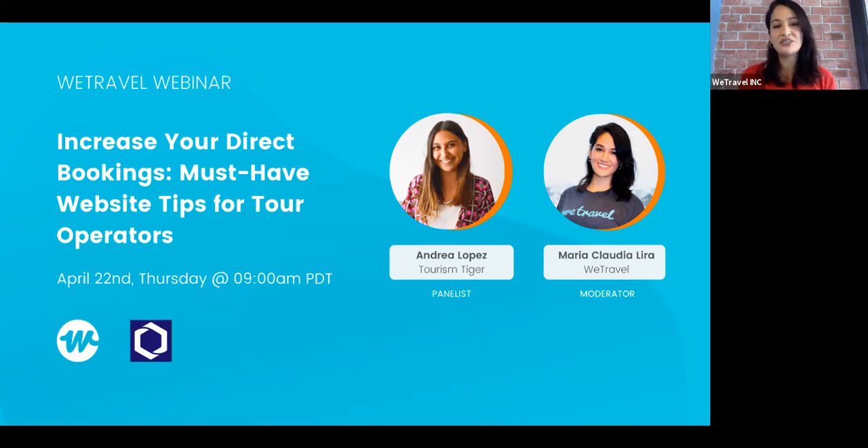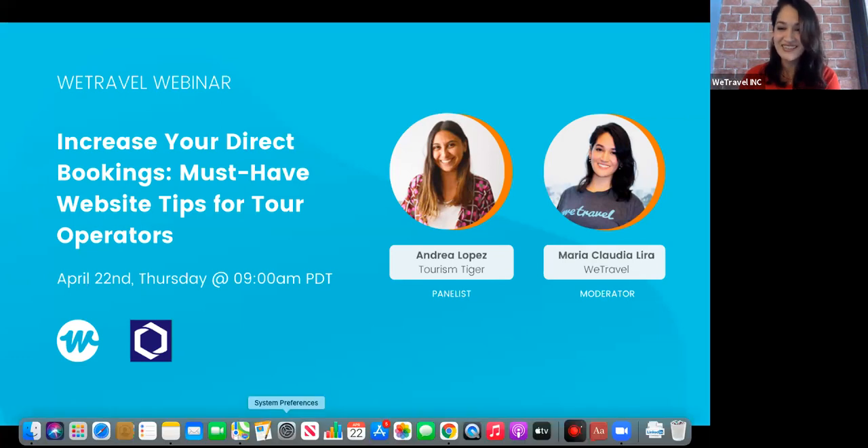That's why we have Tourism Tiger today. They are not only experts in designing websites, but they are also tourism specialists. They are going to explain to us how to make sure your website creates a very good first impression, but also keeps the attention of your potential customer until they finally book with you. After the presentation, we are going to have a short Q&A session, so feel free to leave your questions and we will answer all the questions that we can.